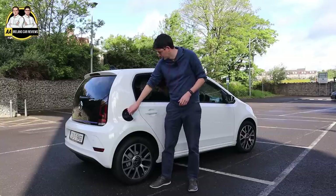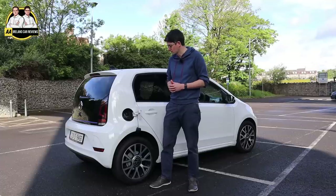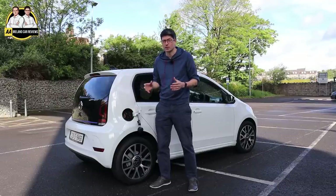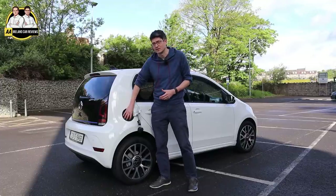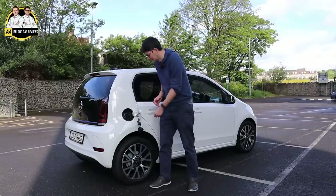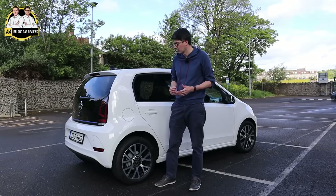This is where we charge up the Volkswagen e-up. We've got our Type 2 socket at the top, which goes up to 7.2 kilowatts on AC — that's pretty good, about five to six hours for a complete charge at home overnight. Then there's the DC charger, CCS connector, as pretty much every EV in Ireland has now. The news here is a bit disappointing — 37 kilowatts peak isn't great, and you only get that up to about 30% state of charge, tapering down so by 80% you're getting around 15 to 16 kilowatts. You're looking at 48 minutes for a 10 to 80% charge. But it's a city car — are you ever really going to be DC charging it? Probably not.